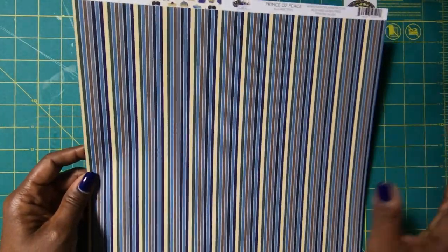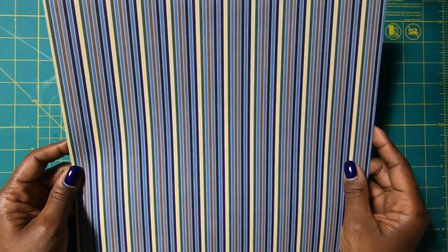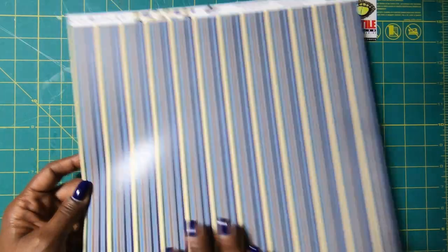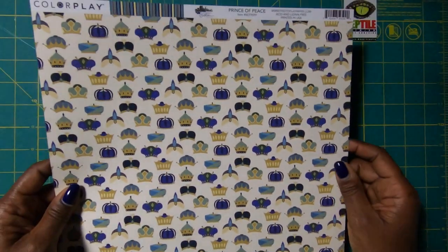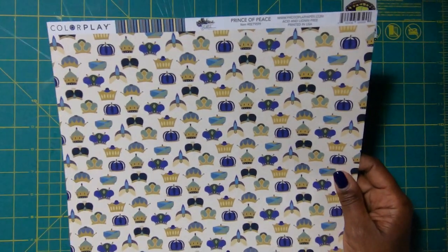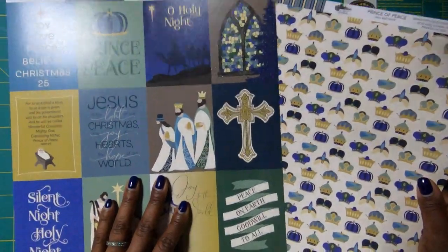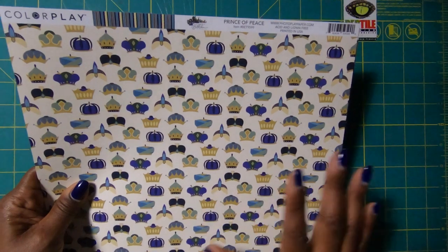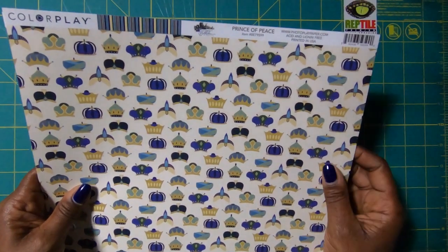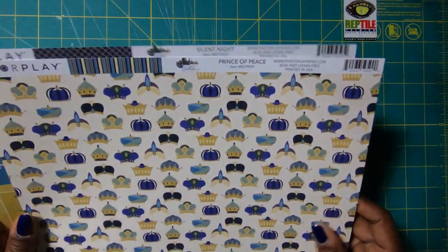Then I picked up this striped sheet — first because it reminded me of a more masculine paper I could use for Christmas crafting. But then when I saw the flip side — oh my goodness, look at how gorgeous this is. So these two will work very well together, as will the cut aparts, because they're all part of the same collection. This is the Prince of Peace page from that collection, and it's gorgeous.